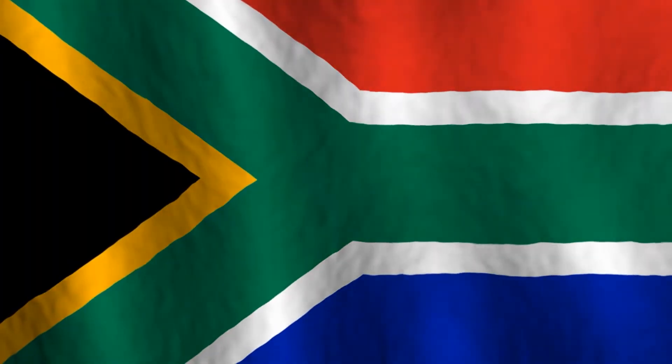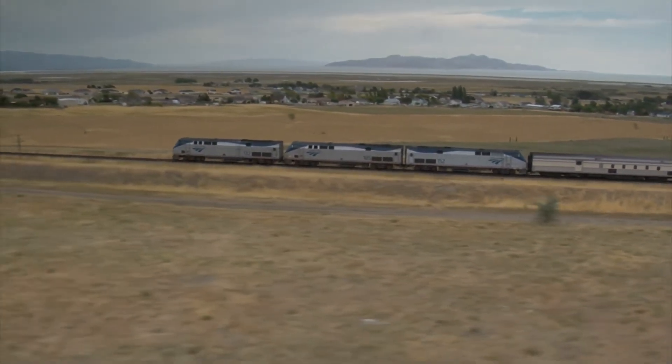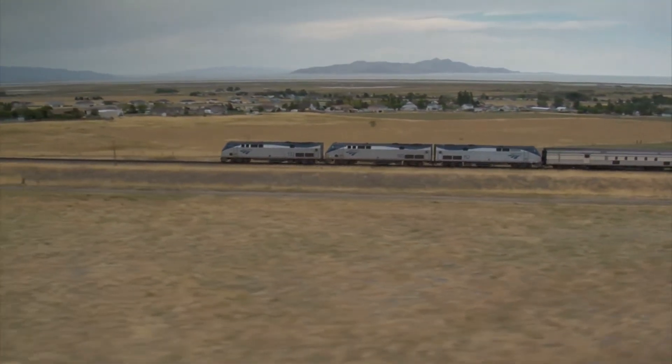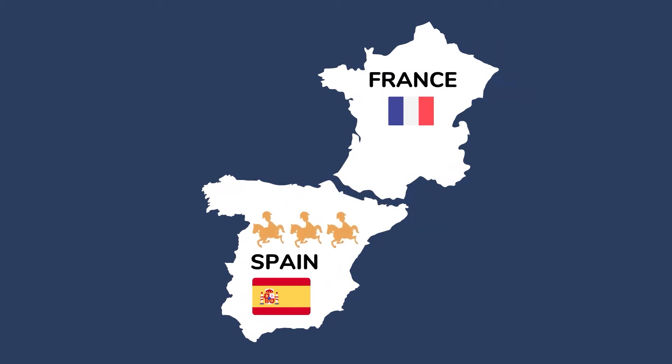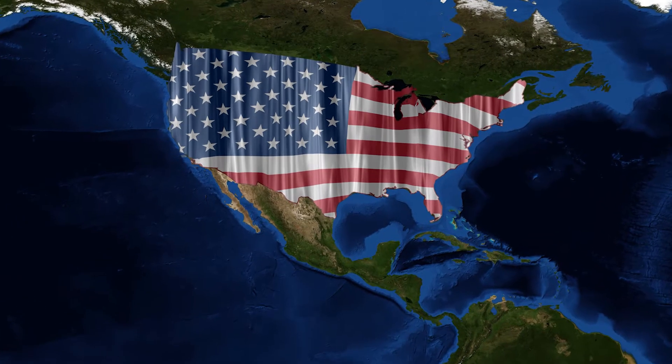Most of South Africa uses the much smaller 3 foot 6 inch gauge, and even Spain uses its own rail gauge at 5 foot 5 and 21/32 of an inch, widely believed to be used to prevent a possible French invasion from using the rail system. But like we always do on this channel, let's focus on the Americans.